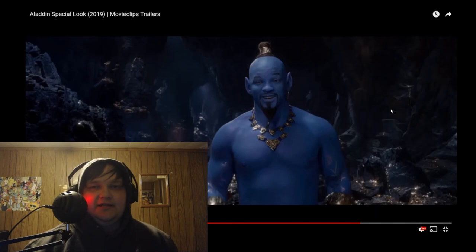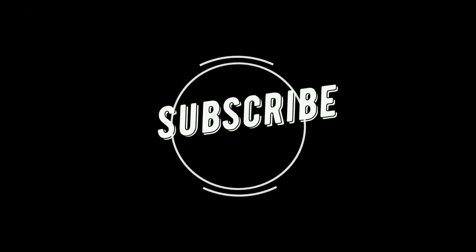Don't forget to like, share, and subscribe. I'll check you guys next time — see you next time.